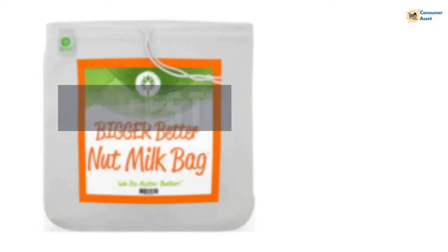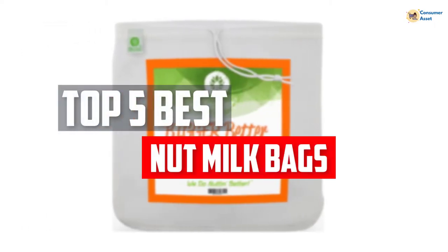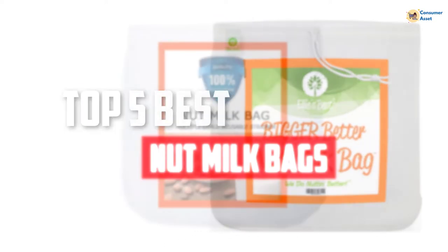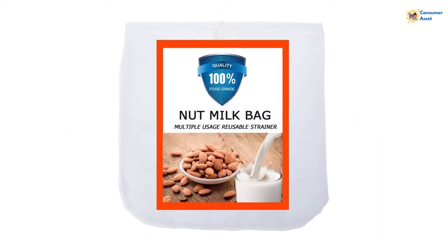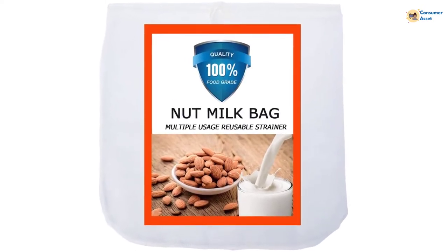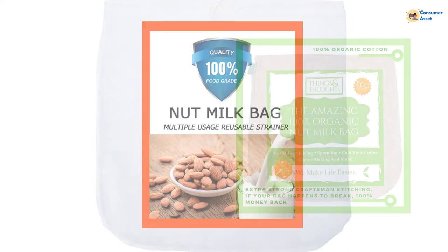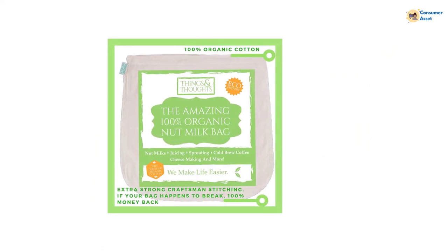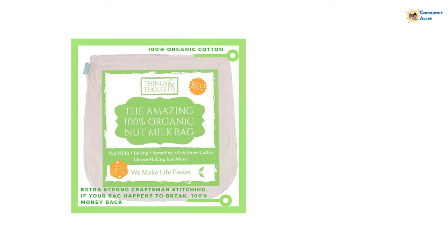In this video, we will look at the top 5 best nut milk bags available on the market today. We made this list based on our personal opinion, hours of research, and customer reviews. We've considered their quality, durability, features, and more. If you want more information and updated pricing on the products mentioned, check the links in the description box below. So, let's dive into the video.